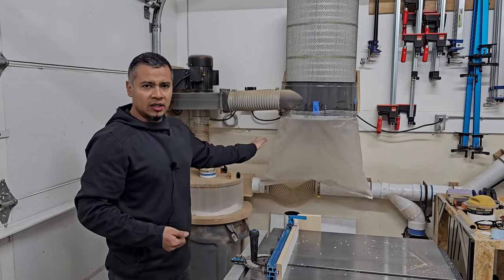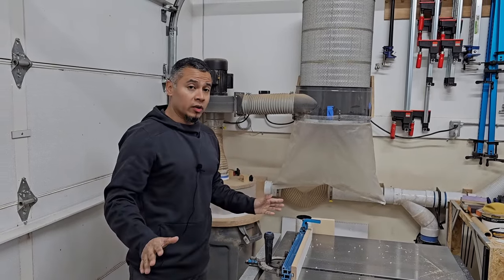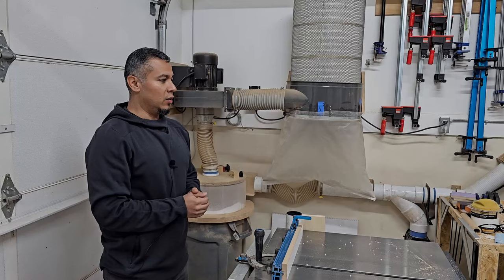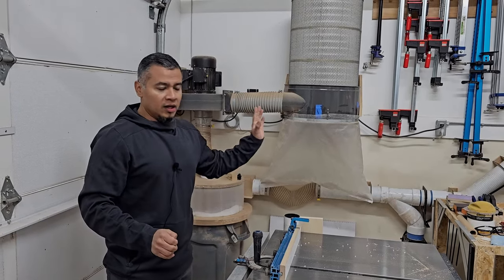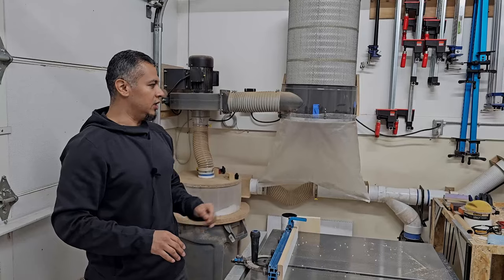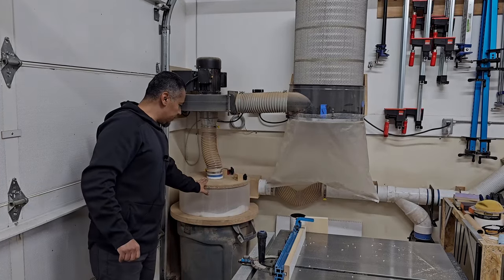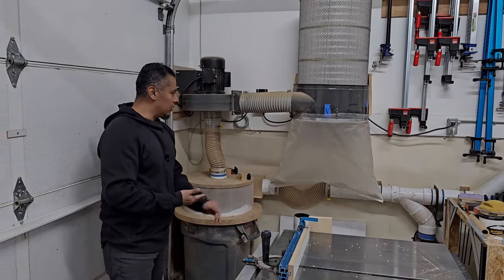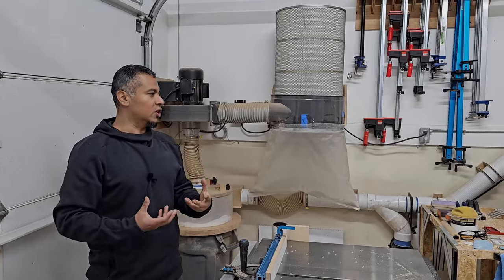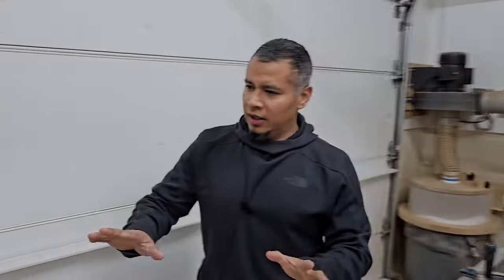In the new space I want to avoid this setup. We're upgrading from this DIY dust collection to a Oneida Dust Gorilla Pro, which is going to be a huge improvement. I've already purchased the machine — it'll be delivered in the next couple weeks to the new space. It has all the reviews on YouTube. This current setup is a cyclone I built a long time ago along with a wand filter, but I'm not getting enough suction to run all my power tools.